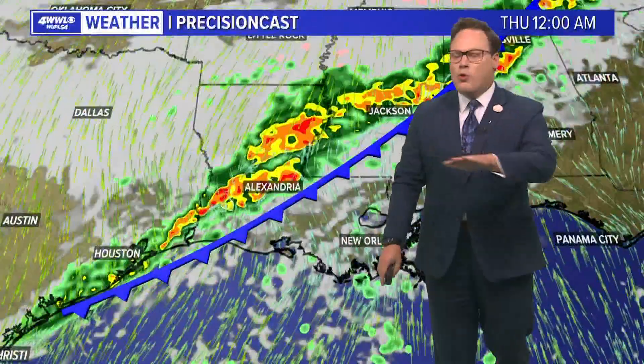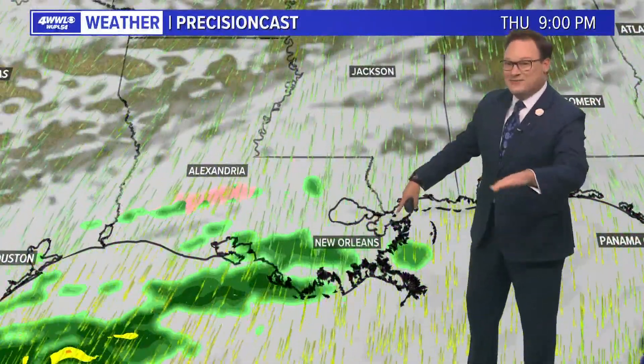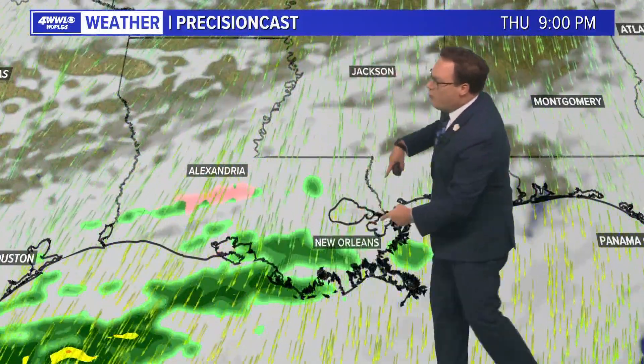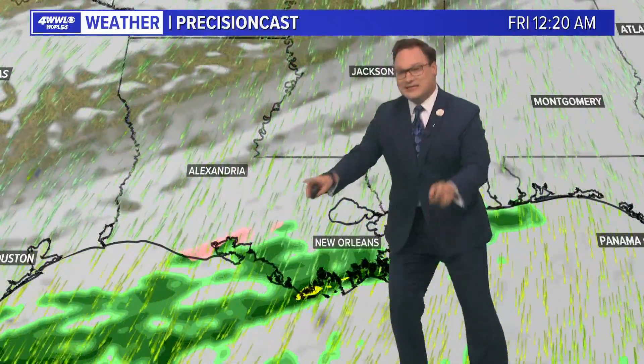Tonight we're not worrying about any kind of frozen precipitation — that doesn't occur tonight. But with the colder air moving in, that will start off the day kind of nasty. Then, and this is the big if: if we see more moisture overrunning that cold air late Thursday night and into early Friday, that is when we could see some sleet mixed in.